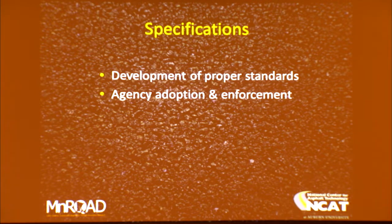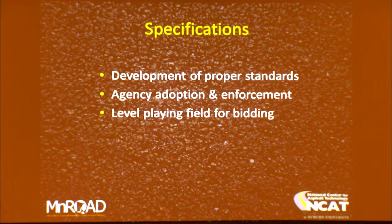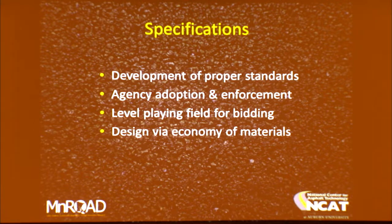Enforcement gets really complicated when you're dealing with an inspection workforce that's a combination of agency people and CEIs — there are a lot of management challenges associated with that. Our specifications should provide a level playing field for bidding. You can't be the one contractor in a competition area that wants to do the right thing while competing with people who are not as focused on it, because you've got to win the job to stay in business. Everything's based on the lowest possible cost, and that's why specifications are so important.